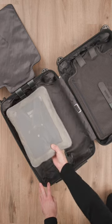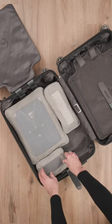Packing cubes. Great for organization and they're compressible, so I can continue to be a chronic overpacker.